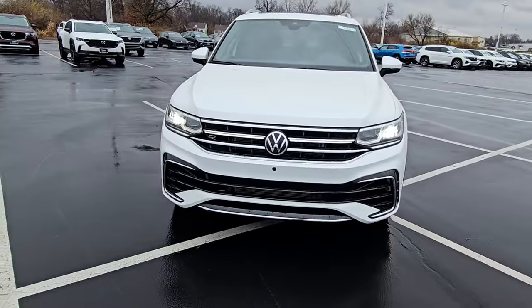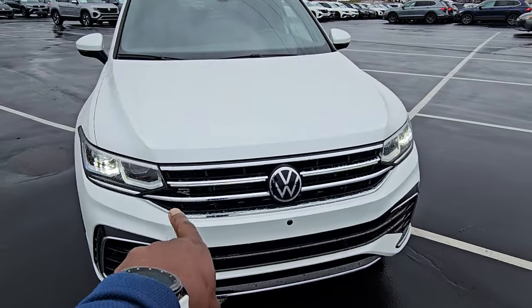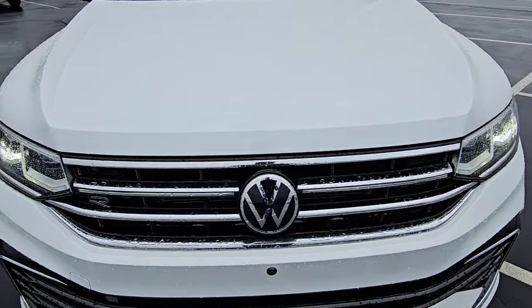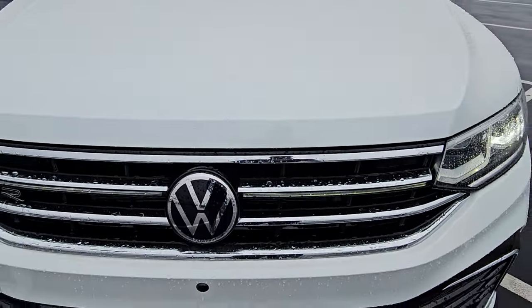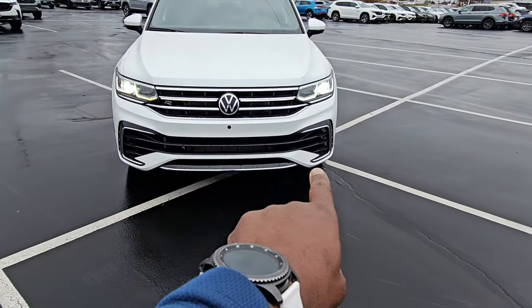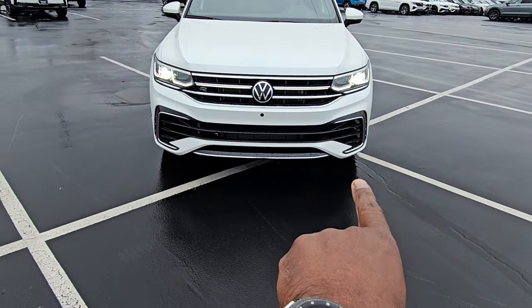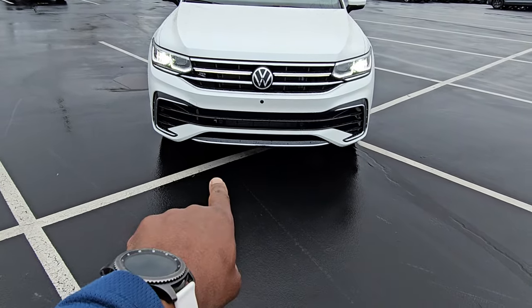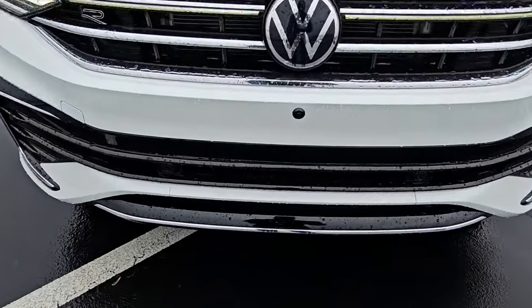It features keyless entry on all four doors, an LED running light across the front on each side, and an LED light bar that goes up to the logo. It's kind of hard to see in the daylight, but there's an LED light bar going across there. There's a front camera here and a 360 camera overall. Piano black finish down here on the air intakes for the R-Line front end with a splash of chrome on each side and also a little bit of chrome beneath this piano black rib right there.